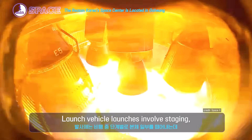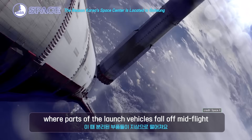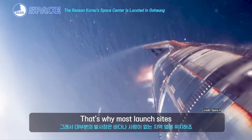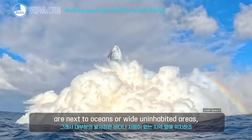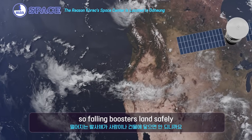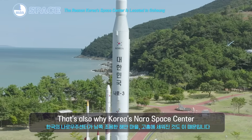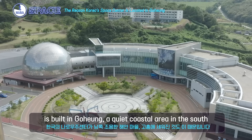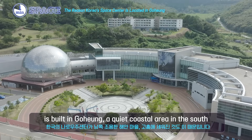But safety first — always. Launches involve staging, where parts of the launch vehicle fall off mid-flight. That's why most launch sites are next to oceans or wide, uninhabited areas, so falling boosters land safely. That's also why Korea's space center is built in Goheung, a quiet coastal area in the south.